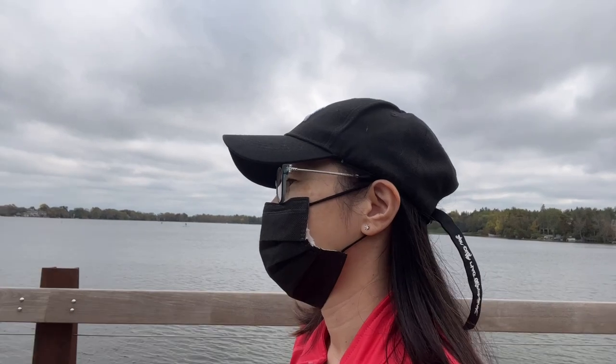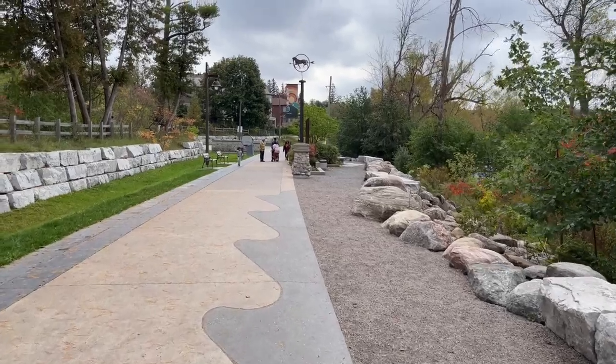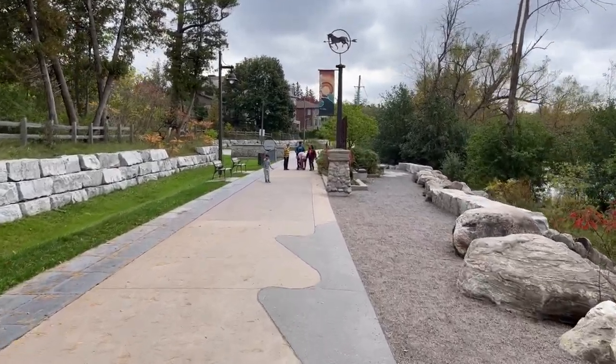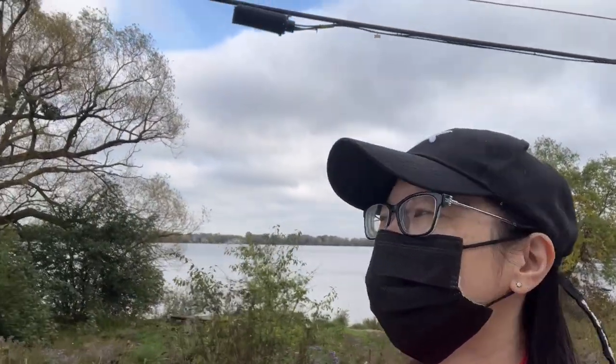Alright, let's head back the other way along the boardwalk again. I enjoyed the scenery so much. If you're visiting the area, this is a highly recommended park to visit. I hope you enjoyed this walk with me at Lake Wilcox in Richmond Hill. Share your thoughts with me below — I would love to hear from you.